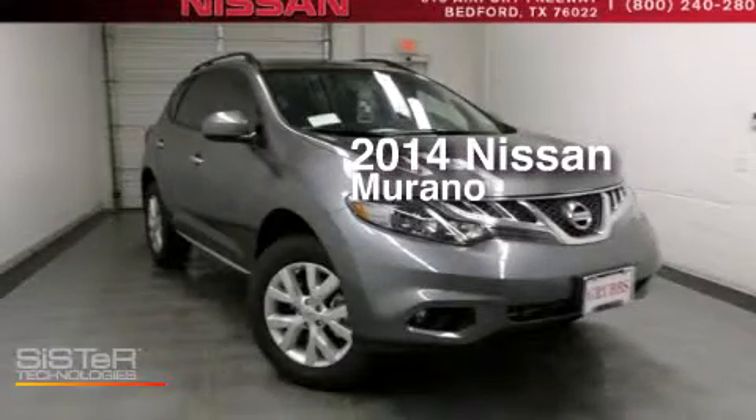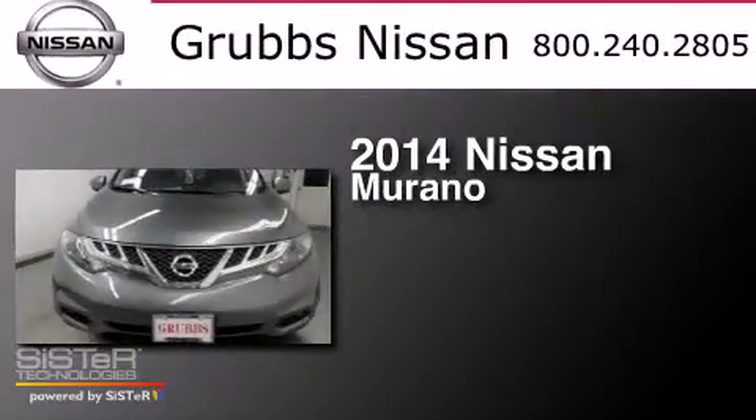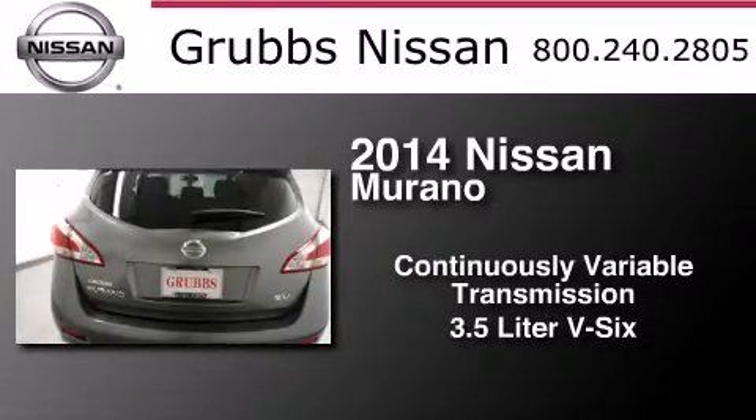This is a brand new 2014 Nissan Murano. This crossover has a continuously variable transmission and a 3.5 liter V6.